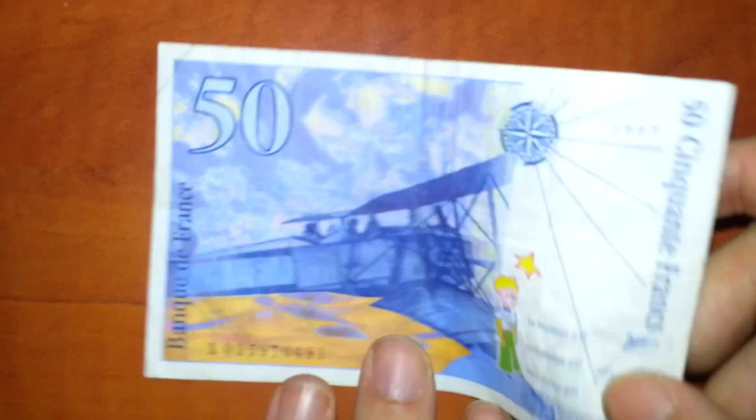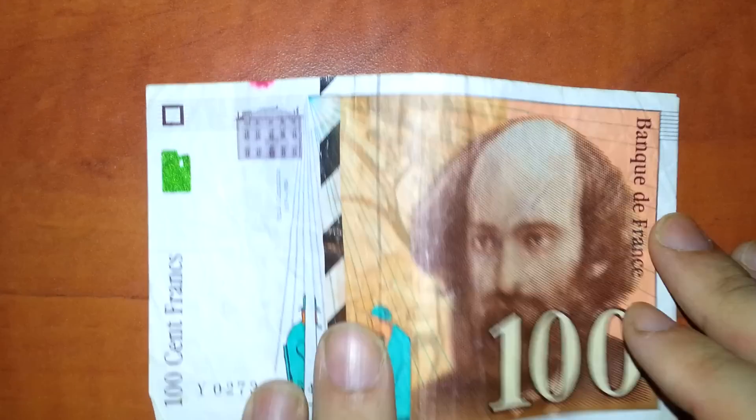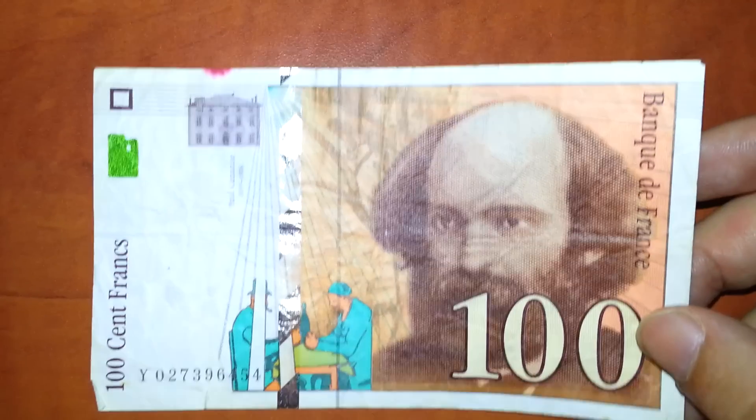Hey, welcome to part 3. We were doing France and I was saying that we have the serial numbers front and back. That's very interesting — no other country has that.